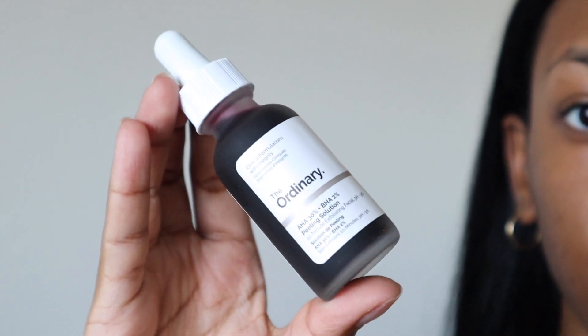As a side note, I wanted to talk about The Ordinary AHA/BHA peeling solution — the red one that's pretty much everywhere. I used to use this face mask but I'm not sure if it's okay to combine with glycolic acid, since glycolic acid is only supposed to be used two to three times a week. I don't want to overdo it and damage my skin barrier. It works really well — every time I use it I feel like I have a new face — but I'm taking a break to see if glycolic acid alone will really address my texture.